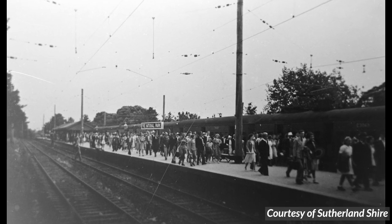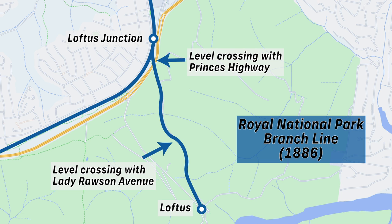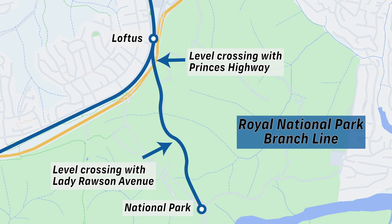This was the only station on the line, and it was originally called Loftus, with the station now called Loftus formerly called Loftus Junction. In 1896 it was renamed National Park, and Loftus Junction became Loftus. Then it was renamed the National Park in 1934, and on Queen Elizabeth's visit in 1954, the Royal National Park. Finally, in 1979, just Royal National Park. They really couldn't make up their mind.